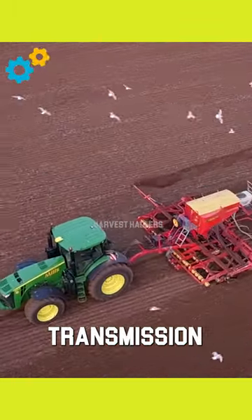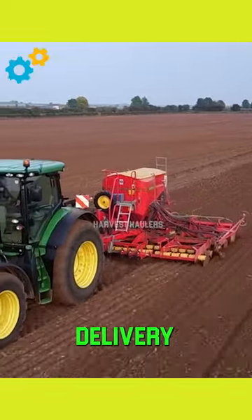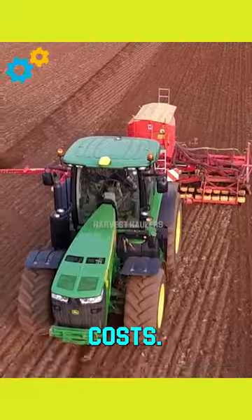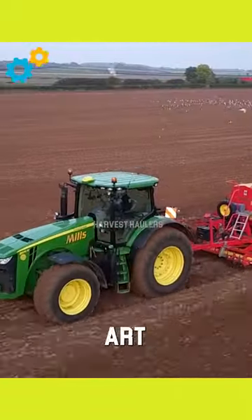The tractor's advanced transmission system ensures smooth power delivery and efficient fuel consumption, contributing to reduced operational costs. Equipped with state-of-the-art technology,